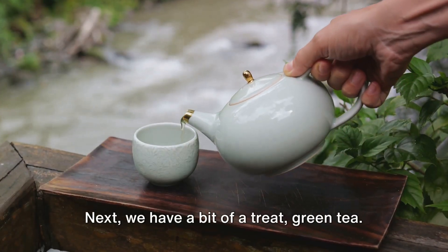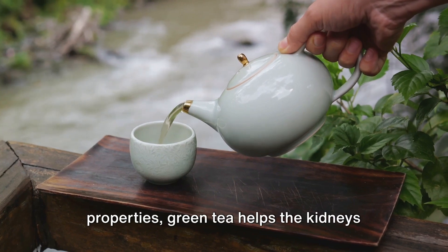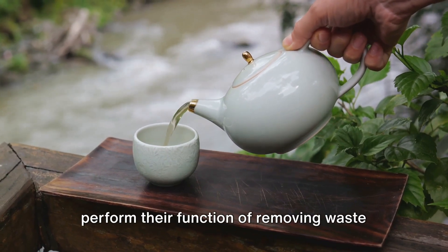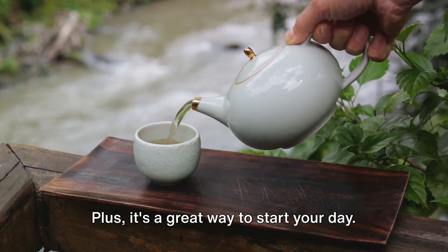Next, we have a bit of a treat: green tea. Packed with antioxidants and diuretic properties, green tea helps the kidneys perform their function of removing waste from the body. Plus, it's a great way to start your day.